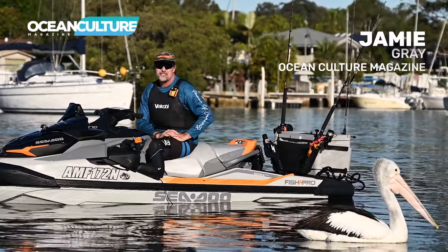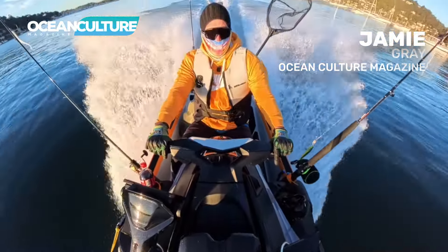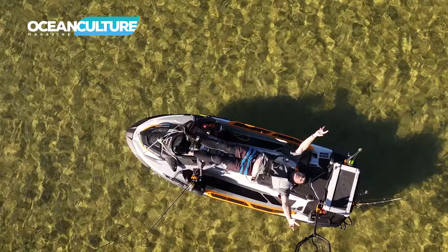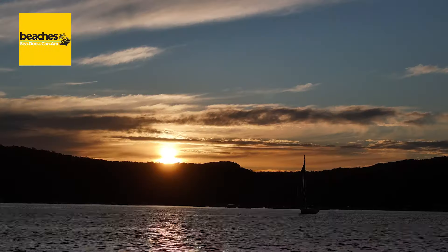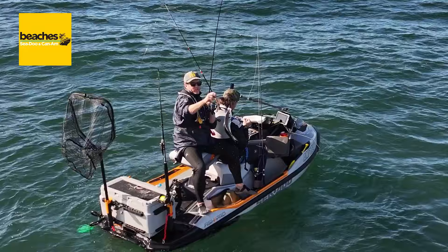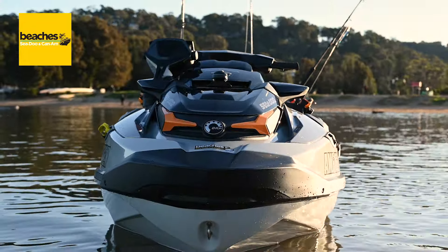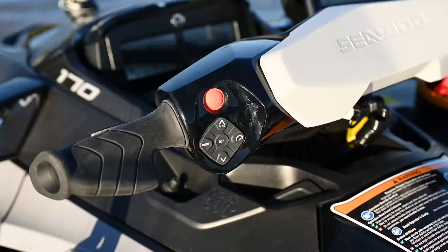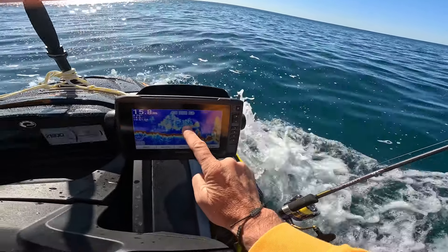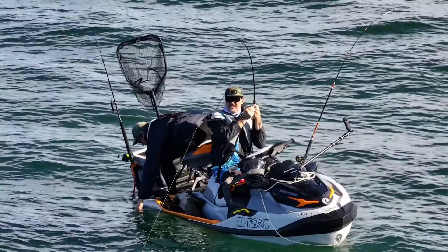Hey guys, it's Jamie and old mate Pelican here. I'm literally one month into buying my very first jet ski. I've picked up the Sea-Doo Fish Pro Trophy 2024. I want to share a month's worth of learnings and why I think it's an absolute awesome vessel, and also why buying in the middle of winter is actually a fantastic idea. Hope you enjoy coming for the ride — let's go.